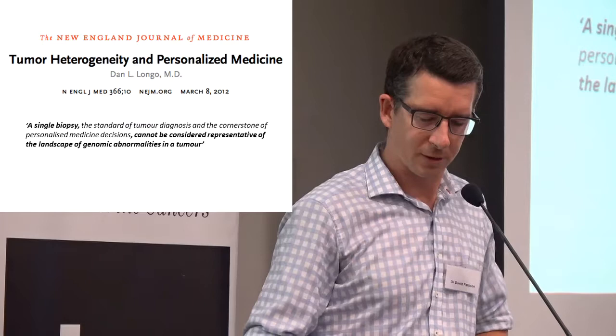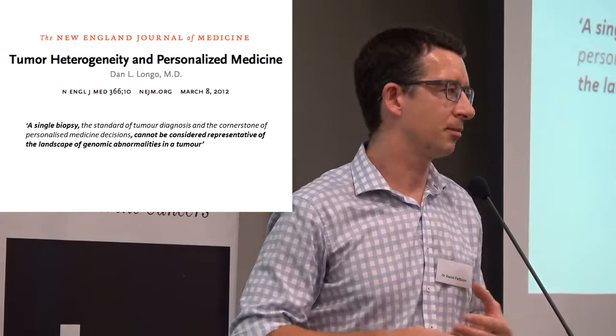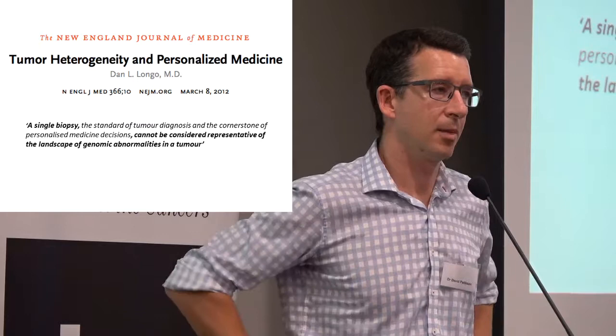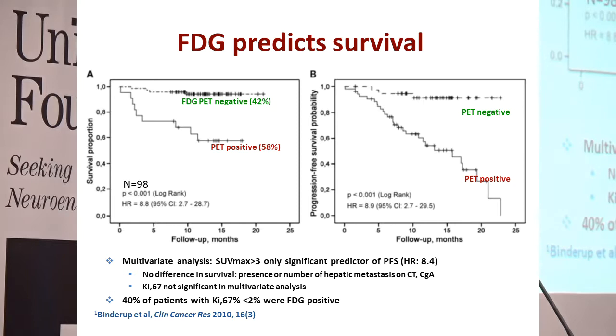This is important because in all tumours nowadays — but it's been particularly well characterised with neuroendocrine tumours — not all of the tumour sites are actually the same. Some sites can grow faster than others, some sites can even dedifferentiate. Purely one biopsy is certainly helpful, but sometimes doing these other tests in specific circumstances can help direct the biopsy. We do know from several big studies that people who do have increased sugar usage in the tumour sites tend to be more aggressive compared to those that aren't using that sugar, and so that can be used to identify those different elements.